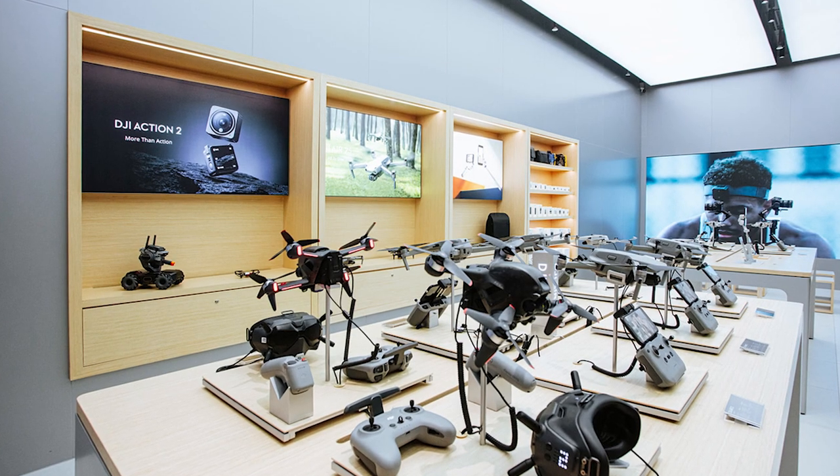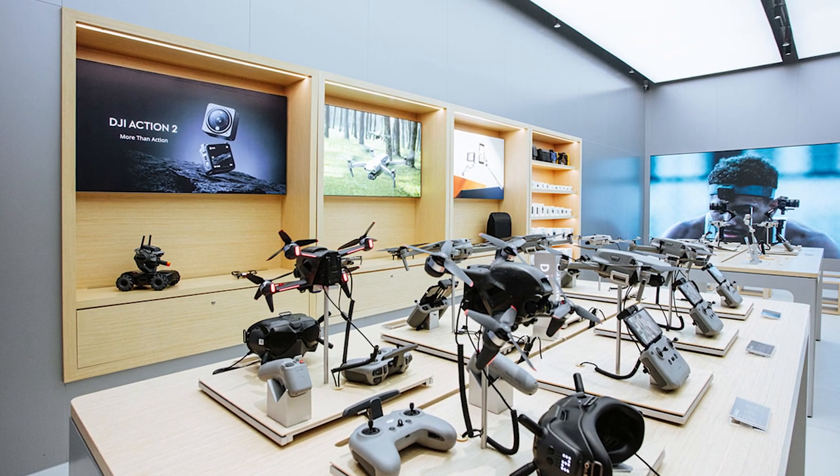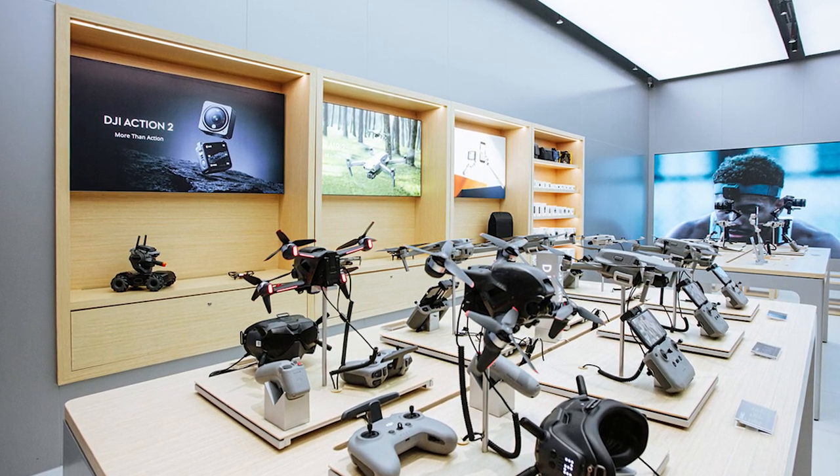If you're planning to head to Pavilion Kuala Lumpur this Sunday, you can visit DJI's first flagship store at Level 5. There are other DJI branded stores, but this is the first flagship store in Malaysia launched by DJI themselves. Devices like the Action 2, Mavic 3, Air 2S, as well as the Mini SE and OM4SE can be found there. In front of the store, there's a drone testing enclosure where you can see the drones in action.